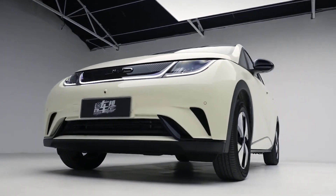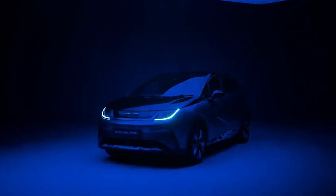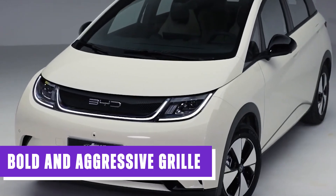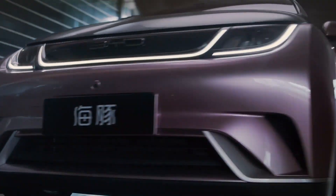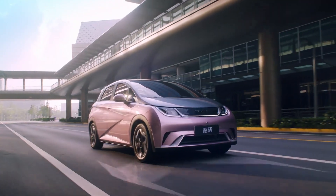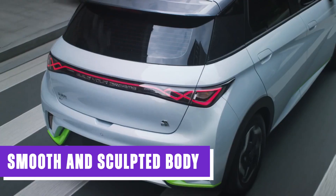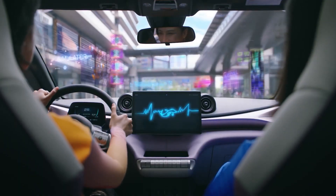The BYD Dolphin is a sleek and stylish electric car that exudes an air of modernity and innovation. Its exterior design is a perfect blend of form and function, with every line and curve serving a specific purpose. The front of the car features a bold and aggressive grille with a distinctive BYD logo, which gives it a sense of confidence and power. The LED headlights add a touch of elegance and sophistication, making it stand out from other electric cars on the road.